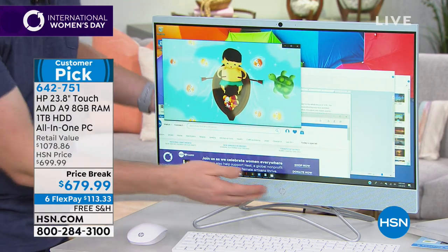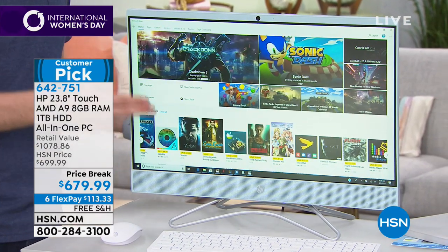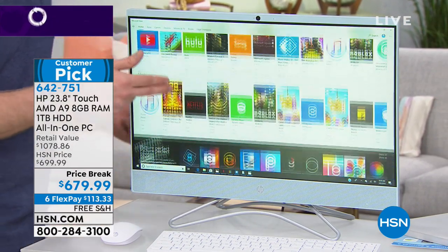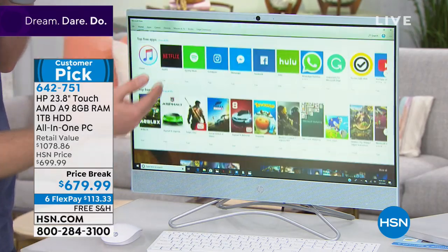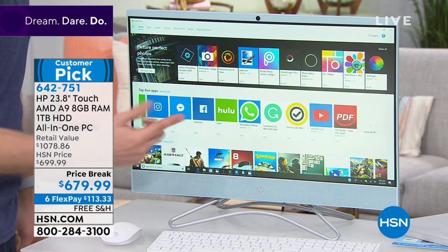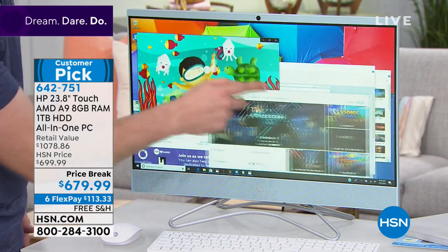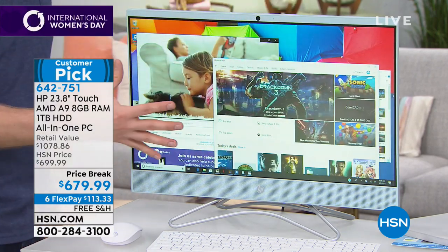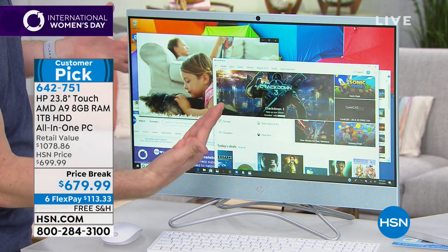When I talk about TV, people are saying, well, how can you watch TV on this? Well, in the Windows store there are over 700,000 apps. Every major network has got an app that you can stream from — whether it's Netflix, whether it's Hulu, whether it's an HSN app, there's even a QVC app on here. All the major networks are on there. We actually have an all-in-one sitting in our guest room because now my guests can watch TV on here.